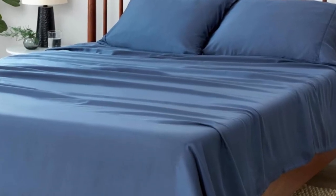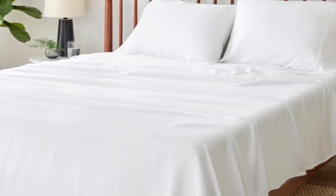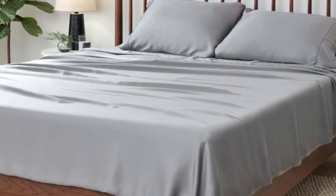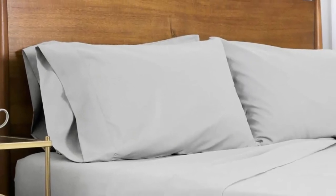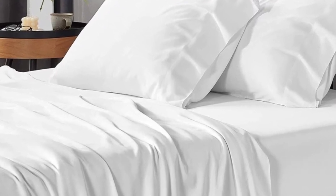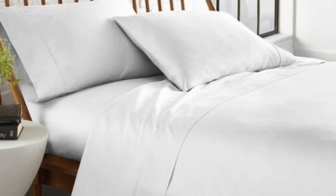The color and size options are fairly limited. After using these sheets for one month, we confirmed that they are cooling and breathable. The thoughtful construction made all of the difference, particularly when testing on the hottest days of summer. We appreciated that the fitted sheet stays more snugly on the mattress than many other sheets we've tested. We just wish they were offered in more colors and sizes.